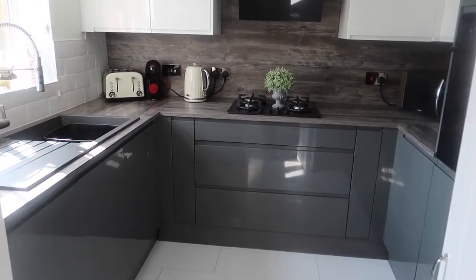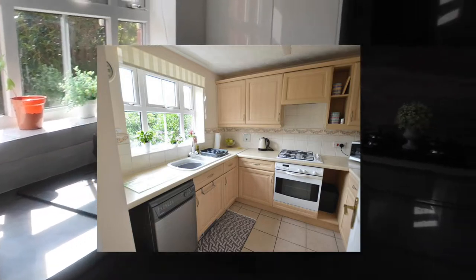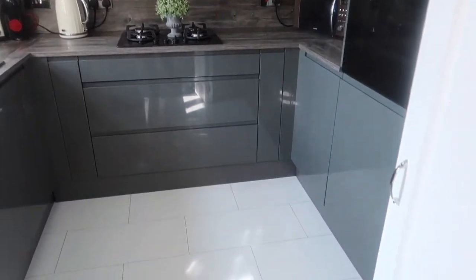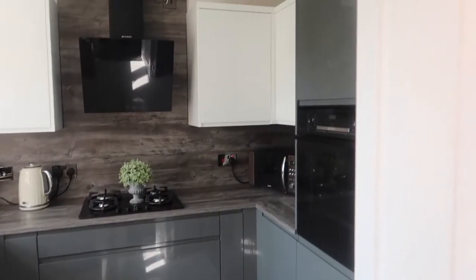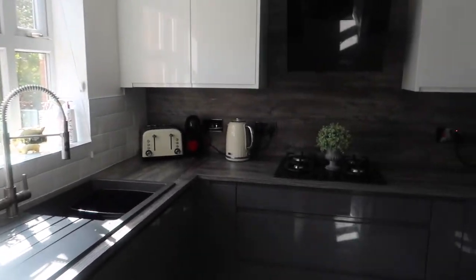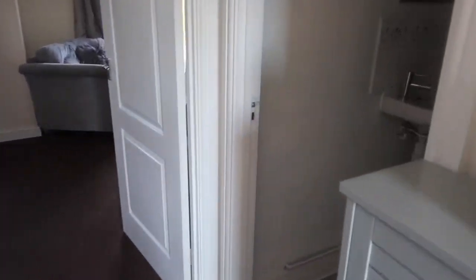This is our kitchen. I will insert a photo of what our kitchen looked like before — it was the original kitchen in the house and it was absolutely disgusting. So my husband ripped it all out and fitted this new one all by himself, which I think is absolutely amazing.